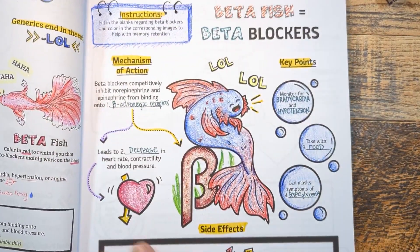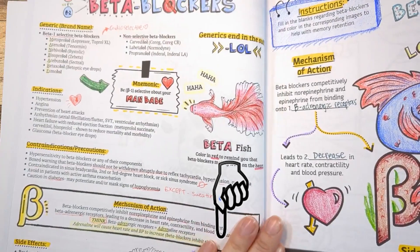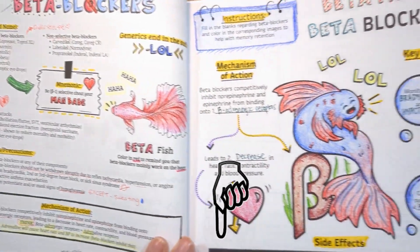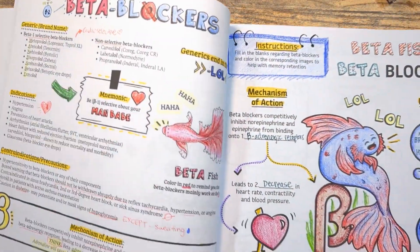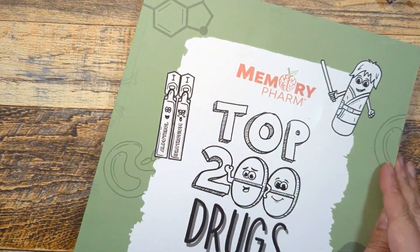Alright guys, that's it for today! If you found this helpful, click that subscribe button for more. Let me know if you have any questions in the comments — I'll be happy to answer them. If you're interested in getting more information from our Top 200 Drugs Made Easy coloring book, I'll leave a link in the description below. See you in the next video!